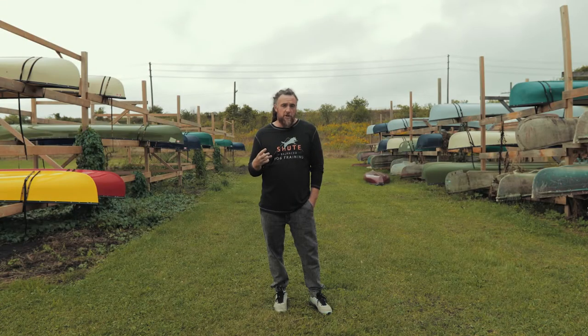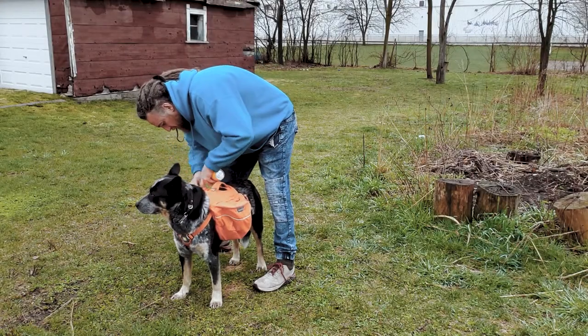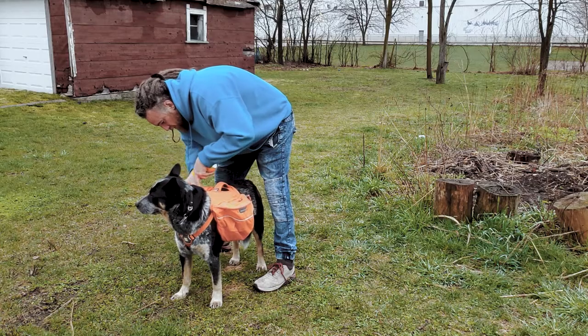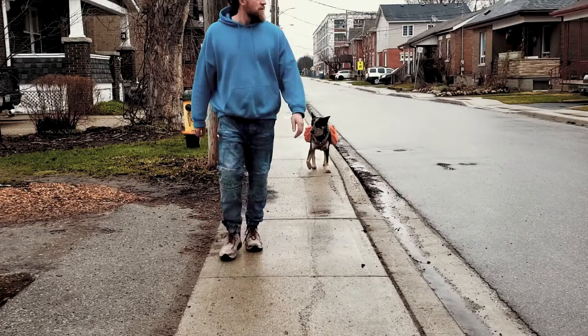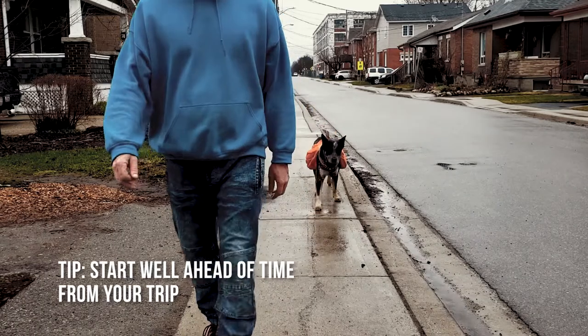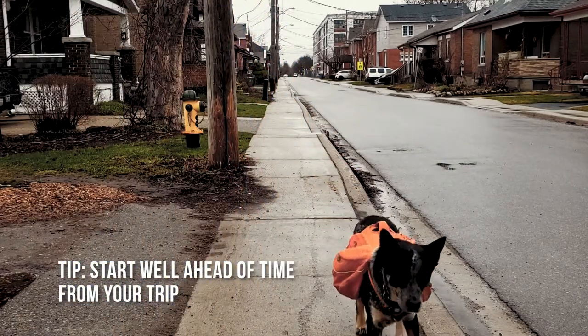Third thing you should consider is that a lot of people like to get their dogs carrying their own food and supplies. There is a gradual and incremental physical conditioning that you will need to do to get your dog used to bearing extra weight in a pack type context. If you're doing that, you need to be starting well ahead to get your dog physically prepared for that type of stress.